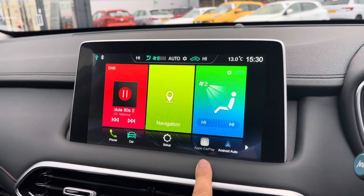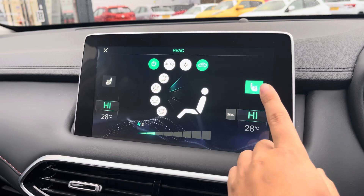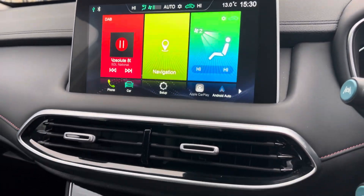Climate control is all managed from the touchscreen itself — it is dual zone. This is also where you'll access the toggles for your heated front seats.